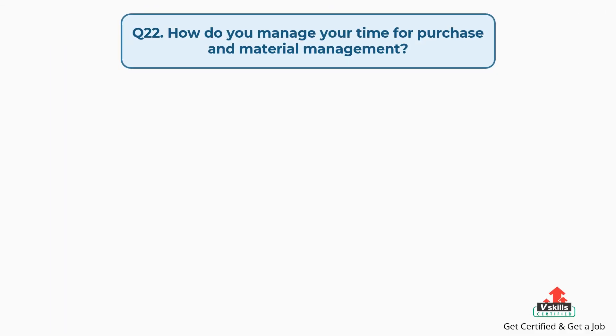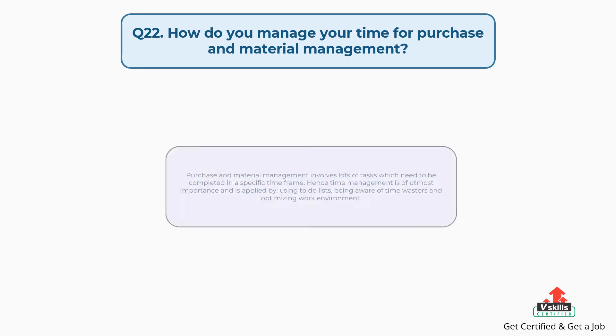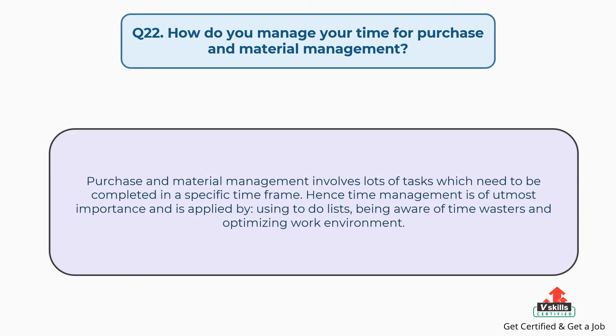Question number twenty-two: how do you manage your time for purchase and material management? The answer is: purchase and material management involves lots of tasks which need to be completed in a specific time frame. Hence, time management is of utmost importance and is applied by using to-do lists, being aware of time wasters, and optimizing the work environment.